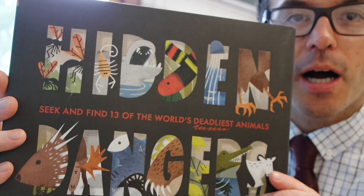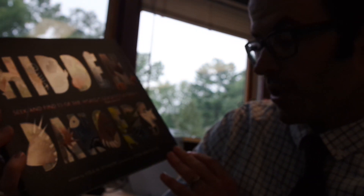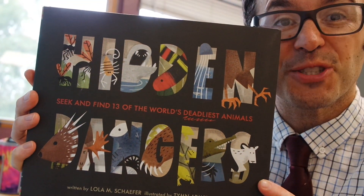I want to talk about the book that I read to the kids today for our classroom book a day. It's called Hidden Dangers — So You Can Find 13 of the World's Deadliest Animals, by Lola Schaefer, illustrated by Tim Armstrong. This book is awesome and it's crazy. The kids loved it — it kind of terrifies me. The golden poison dart frog has enough poison in it to kill 8 to 20 people. 8 to 20 people.